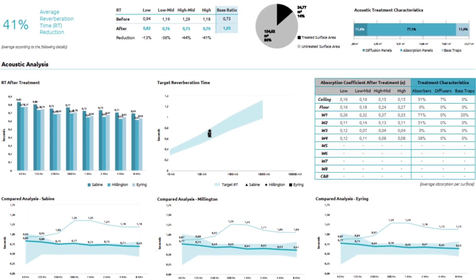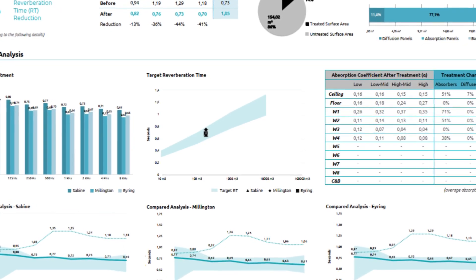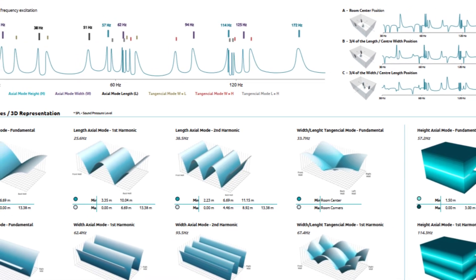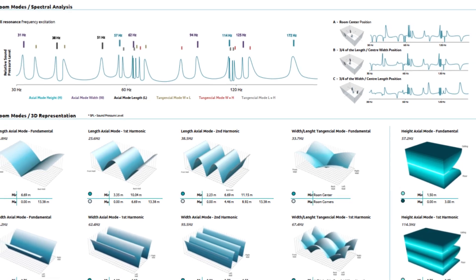Our predicted post-treatment acoustic analysis reveals a 41% reduction in reverberation time, achieving an optimal balance across all frequencies for the space. Detailed spectral and room mode analysis demonstrates the transformation of the room's acoustic behavior, ensuring precise sound reproduction and minimal modal issues.